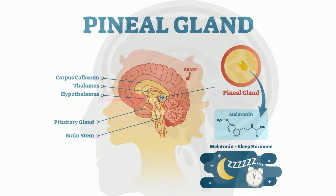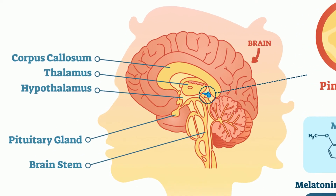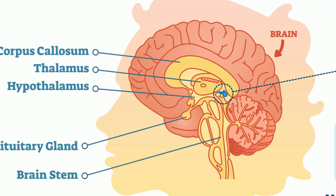The pineal gland is a pea-shaped gland that regulates melatonin. Melatonin is best known for its role in regulating sleep patterns.